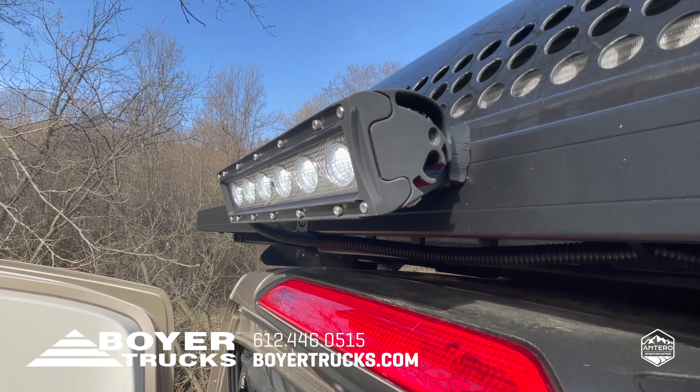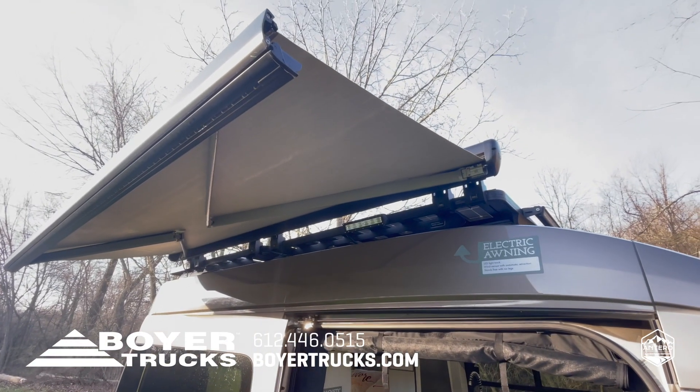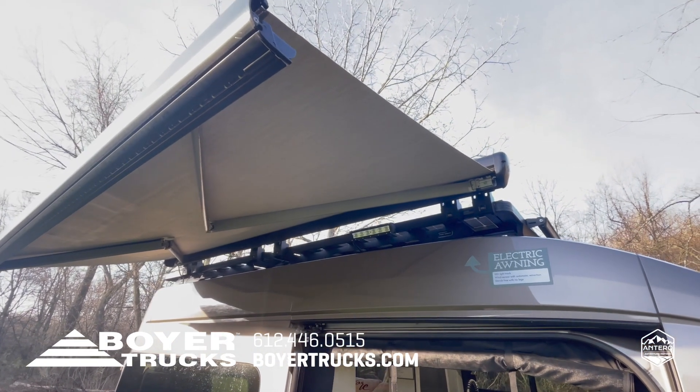After dark, the Antero has LED lights on the front, rear, and cargo door side, as well as on the power awning, so you can easily set up camp after dark.